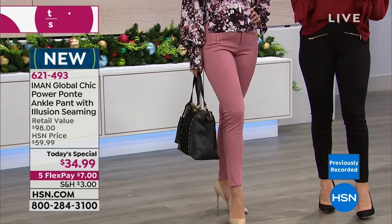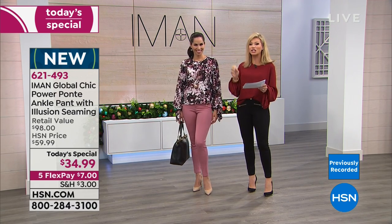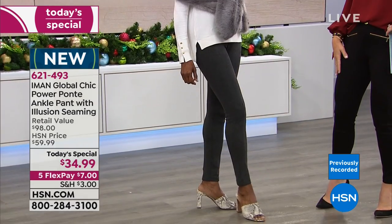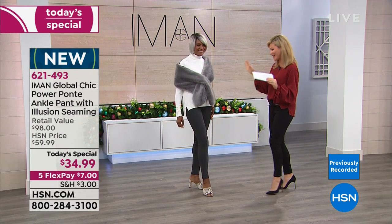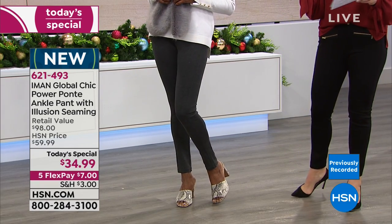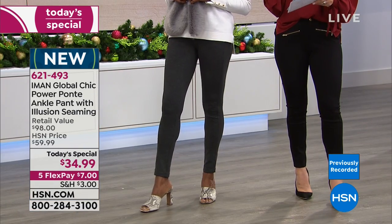Mary confirms she's wearing it true to size in a small, which is a size two to four. Then Ingrid's in the heathered gray — it works with everything: camel, black, cream, blush. It's the new neutral. Available in inseams of 26 short, 28 average, and 30 long. If you want to look long and lean, this pant design is for you.